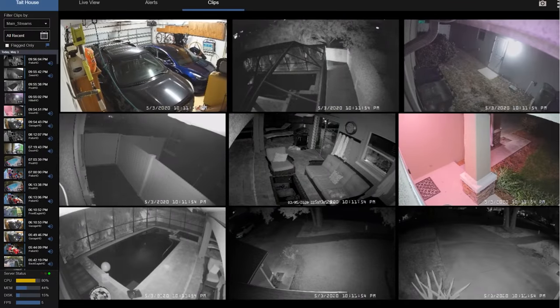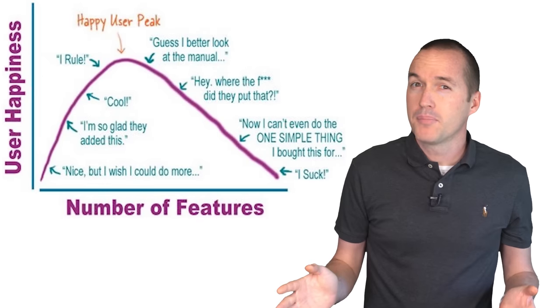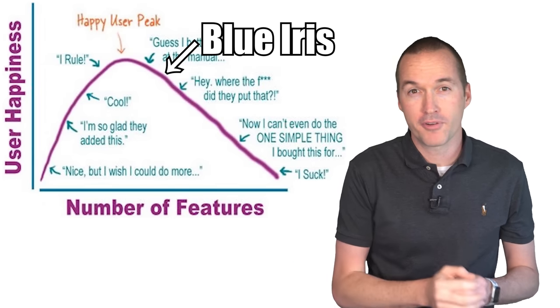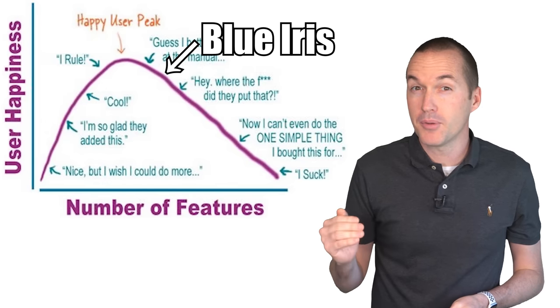For reference, here's what the resource usage looks like running two transcoded Plex streams, a Home Assistant VM, and AI person detection on all 9 cameras. The other common complaint about Blue Iris relates to something called feature creep, which causes the number of settings and options to be completely overwhelming for new users. I'm not going to cover every setting in this video, but I'll hit the most important ones.